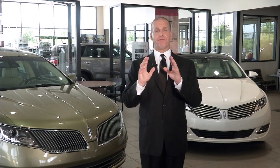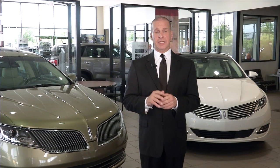Luxurious by any standards. Certified by ours. Here at Joe Rizza Ford Lincoln, we pride ourselves in offering the finest selection of pre-owned vehicles in the greater Chicagoland area. One of the many areas that we continue to excel in is the Lincoln Certified Pre-Owned Program, one of our crown jewels.